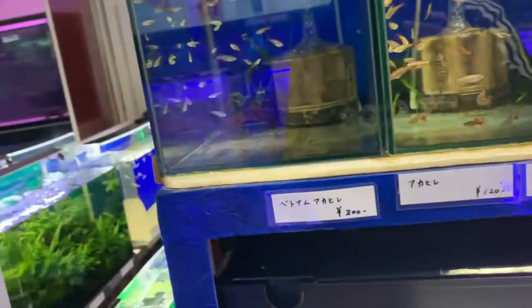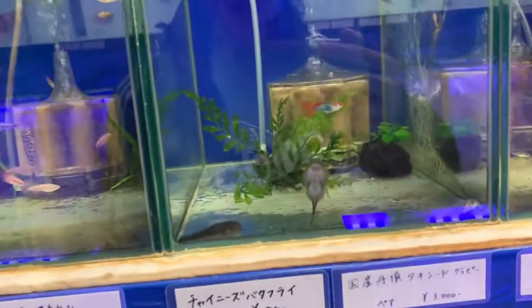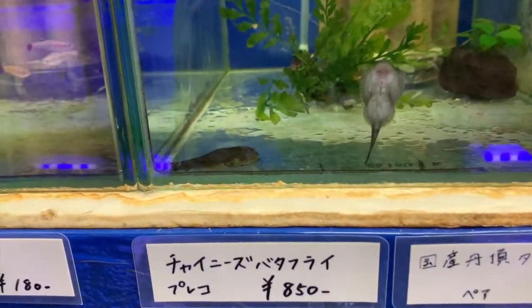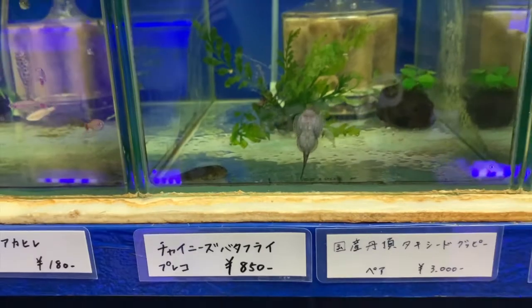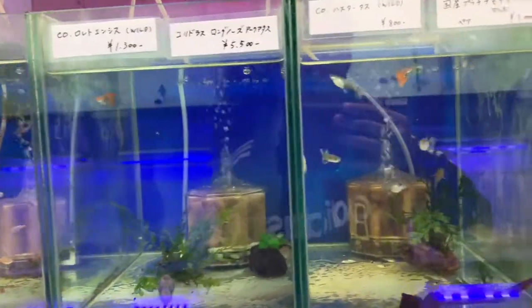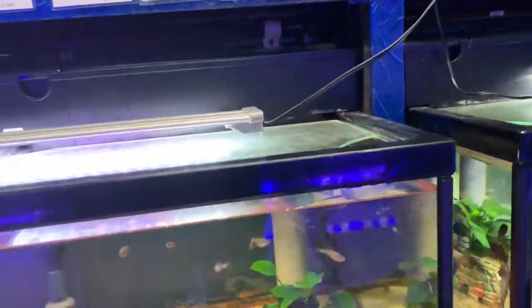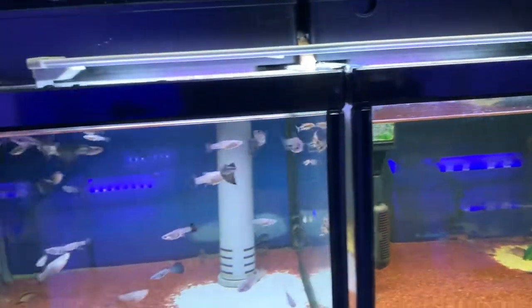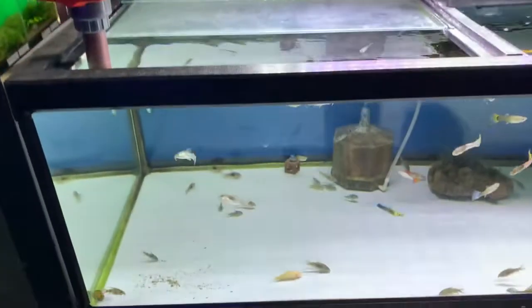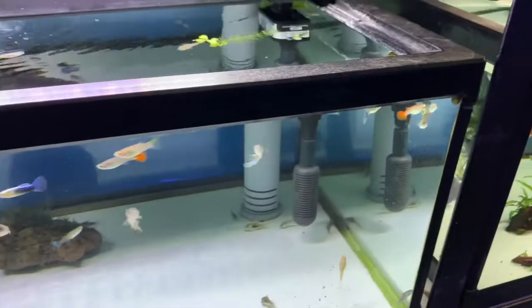Artificial stuff. You have some white cloud minnows right here, some hillstream loaches — I think these are the Borneo loaches. Koi guppy right there, some more guppies, and more guppies. A lot of guppies here.